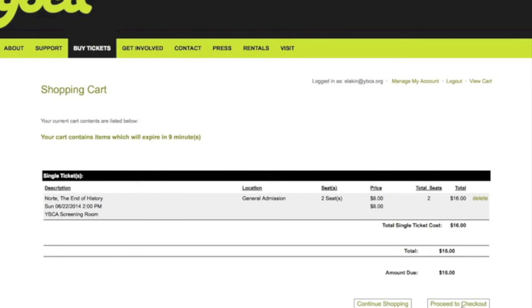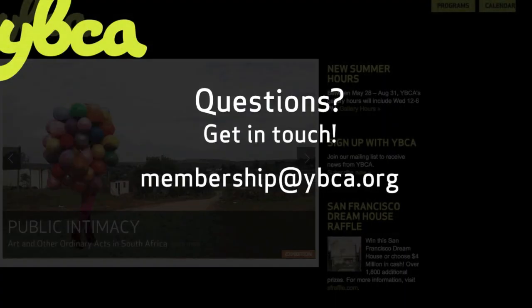And you're done! Please let the membership department know if you have any questions about reserving tickets or your member benefits.